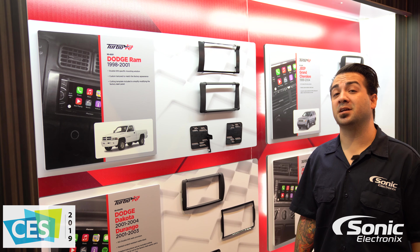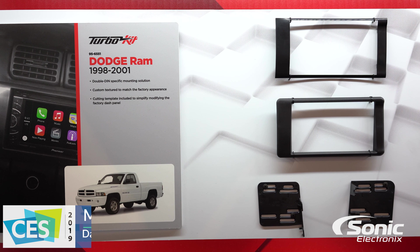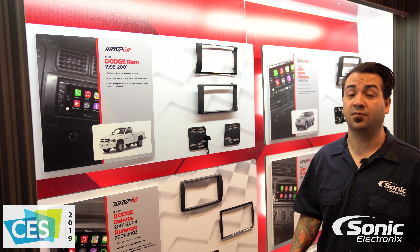Hey guys, Alan here with Sonic Electronics at CES 2019 at the Metra booth, taking a look at a new dash kit. This is for 1998 to 2001 Dodge Ram. For those of you that own this vehicle, you know that putting in an aftermarket double DIN radio can definitely be a challenge with a lot of modification.